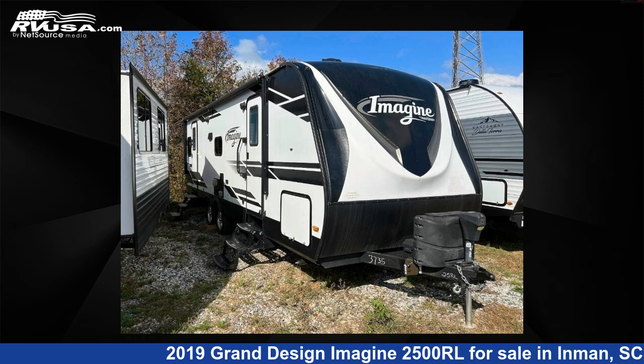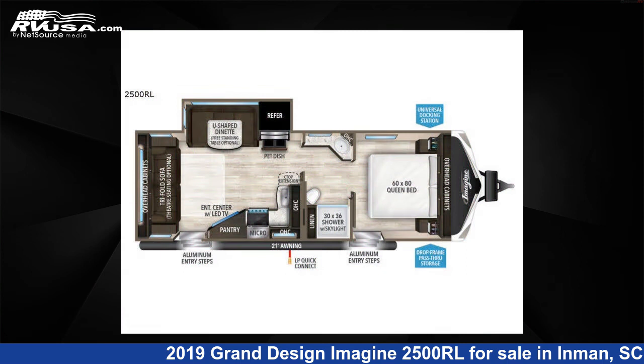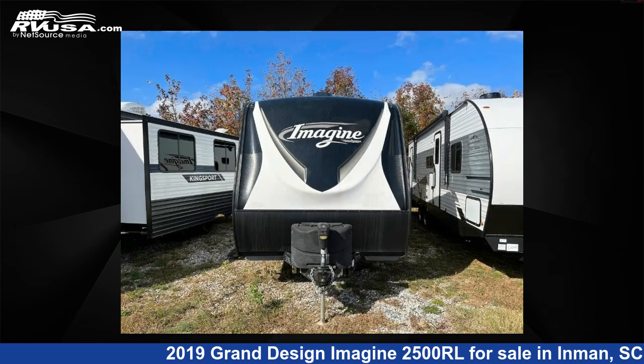This 2019 Grand Design Imagine 2500RL is a travel trailer RV. It is located in Inman, South Carolina, 29349, and is offered for sale by Optimum RV, Inman.